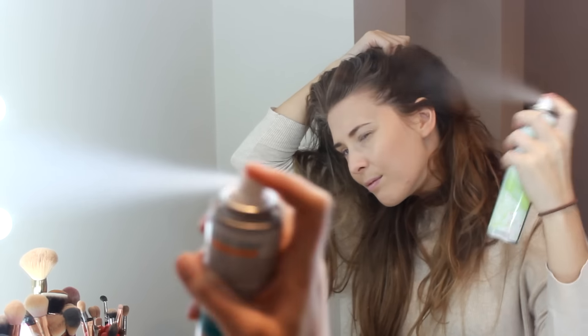And then it's a dry shampoo kind of day — isn't every day a dry shampoo kind of day? All hail Batiste.